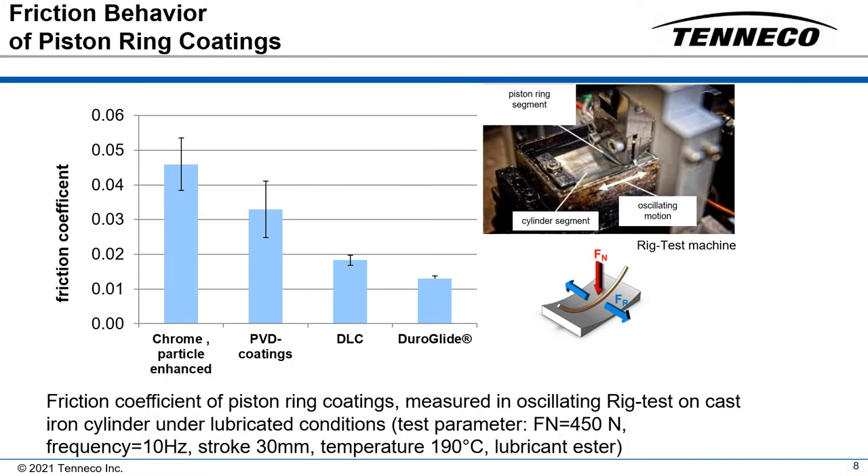The friction coefficient of piston ring coatings was measured in an oscillating rig test. The rings were run against iron cylinders under lubricated conditions. Piston ring coating types can be ranked according to friction measured in this oscillating rig test.